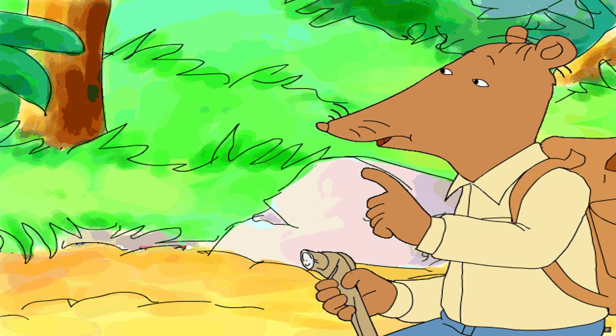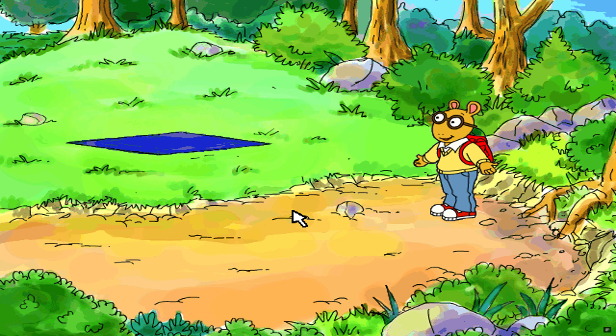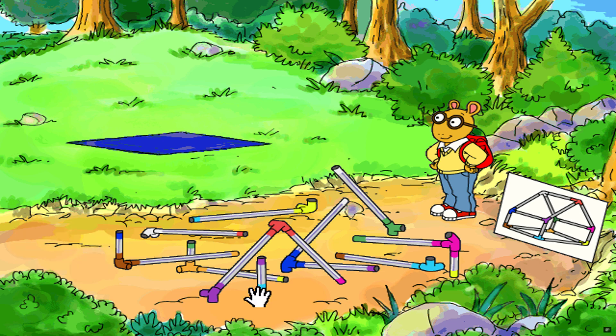Arthur, would you pitch my tent so I'll have somewhere to lie down? Pitch a tent? I've never pitched a tent before. Look at all these parts! How do they go together? Pitch a tent. Click on a piece of the tent to pick it up. Click it again to put it down. Fit the parts of the tent together just like the one in the picture. Use the colors to help you match the pieces together.